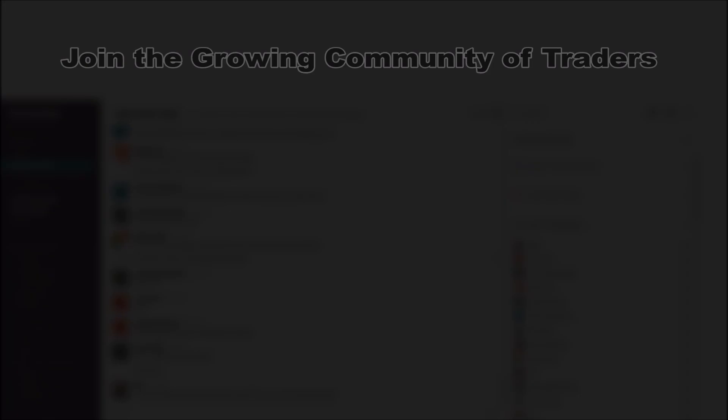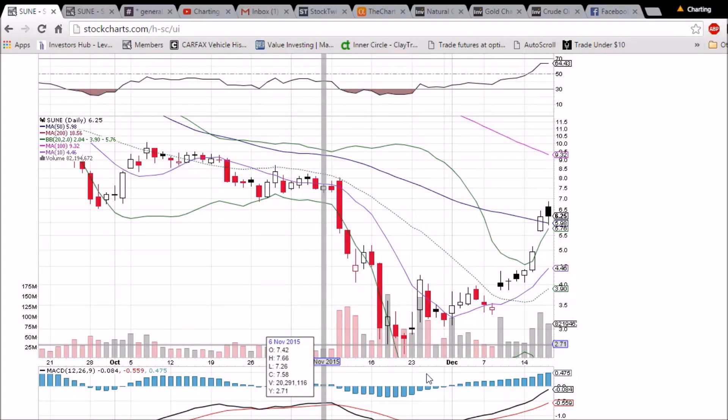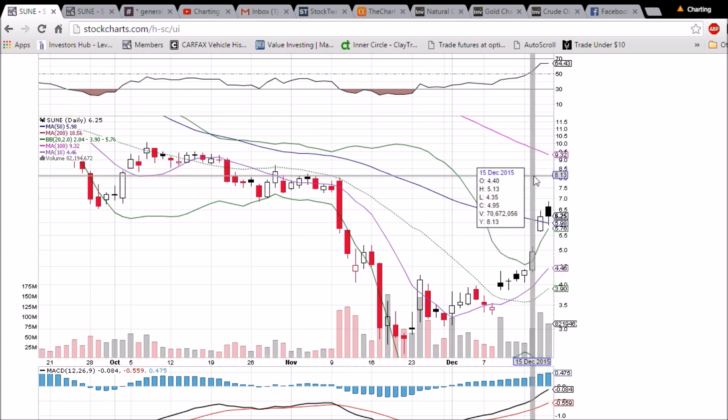Looking at SUNE on the daily and weekly time frame. Another gap open today, a little bit of a run first thing, and then we saw profit taking start to take place. We dropped all the way down below six, and we bounced off of the 50-day moving average support at 5.98.